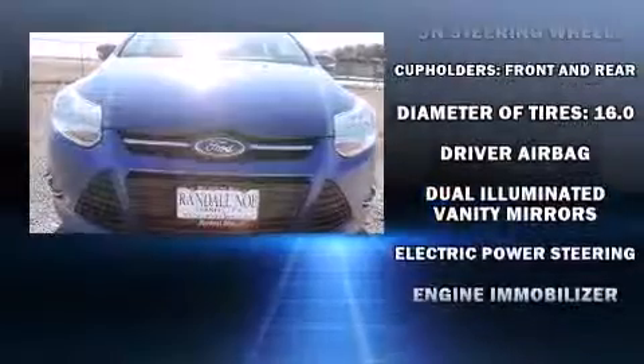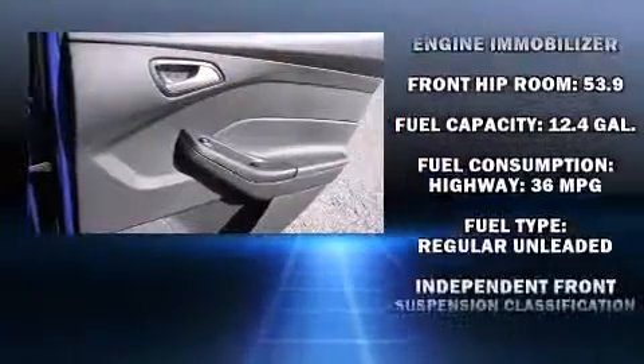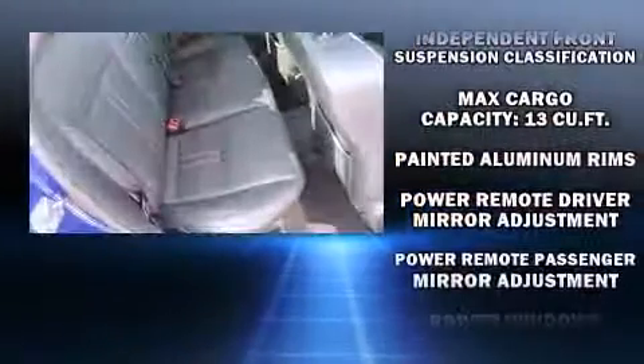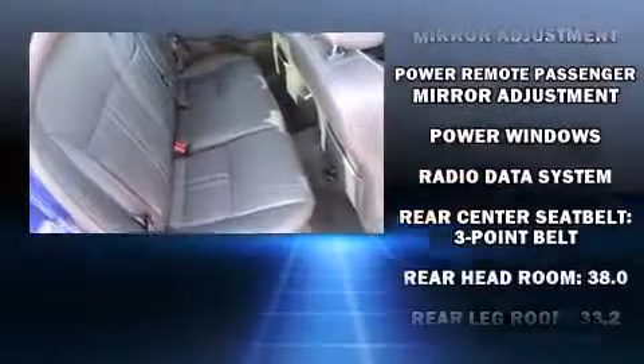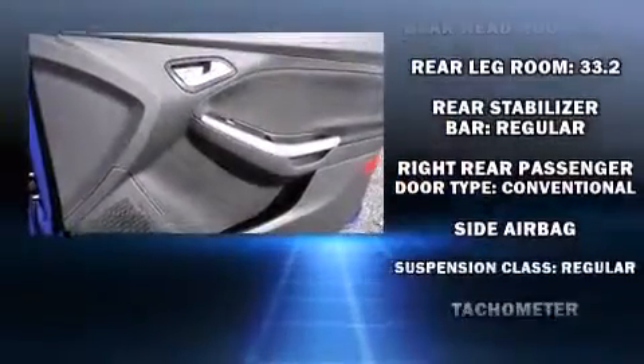Ford also prioritized safety and security by including dual front impact airbags, head curtain airbags, traction control, brake assist, ignition disabling, and ABS brakes. This car was designed with safety in mind, allowing you to drive with even greater assurance.